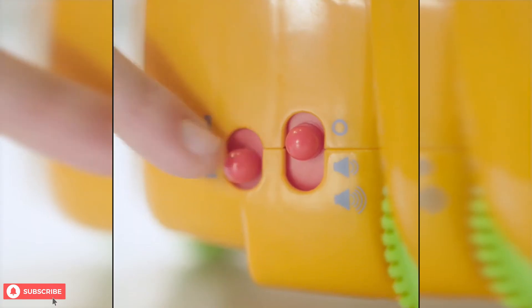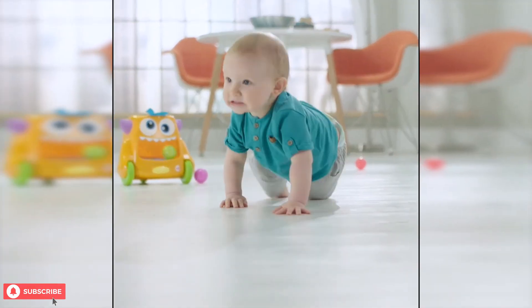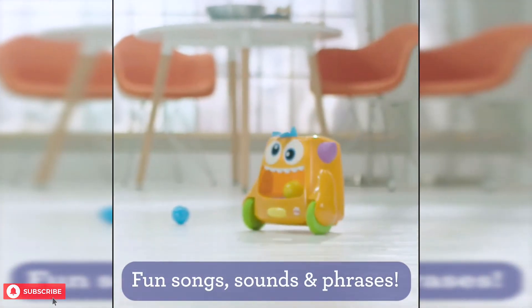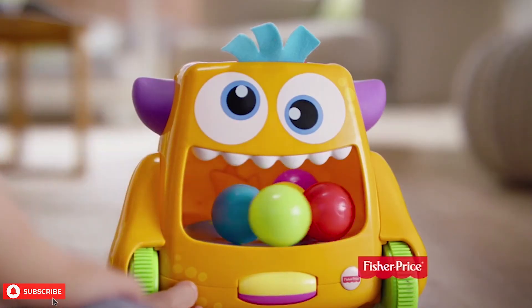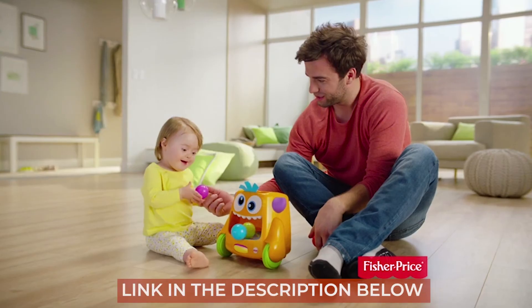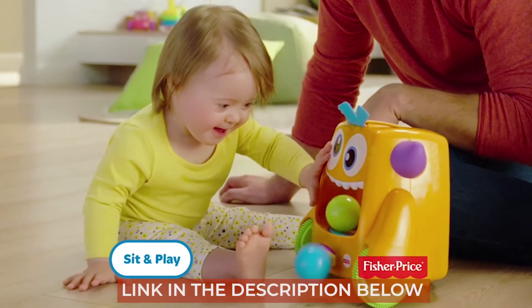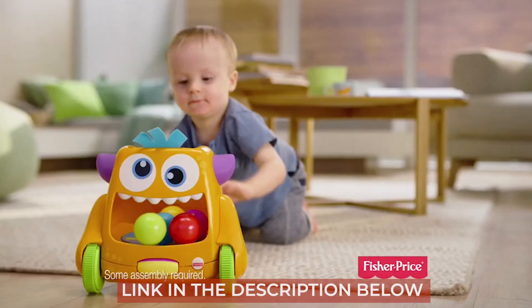That said, it is a musical toy that can sing and cheer your child on and would make a great gift for a toddler. The little monster toy can make your little one extremely happy. Fisher Price Zoom and Crawl Monster can encourage your child to crawl and take their first steps. Be sure to check out the link to the Fisher Price Zoom and Crawl Monster below for the best deals available. We also have links below to similar product reviews if you want to explore some other options.